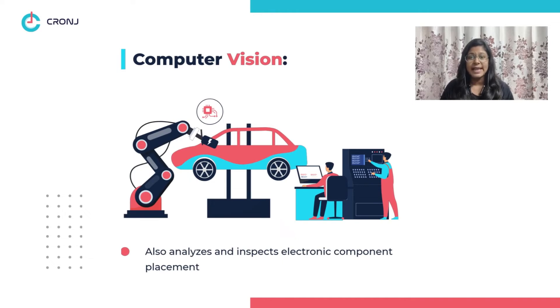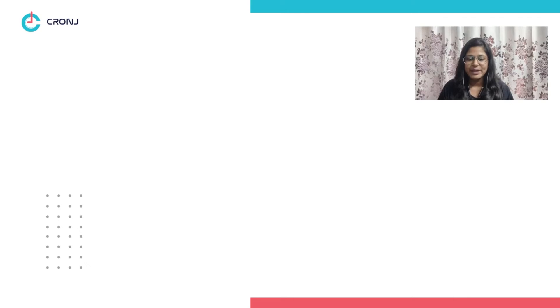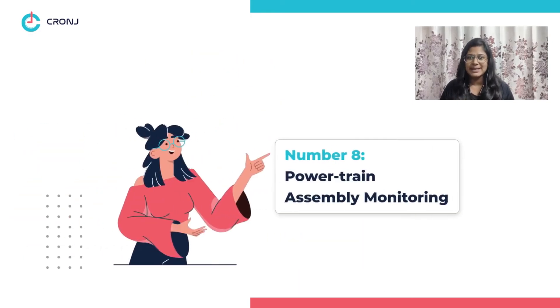Number six: electronic component inspection. The technology also analyzes and inspects electronic component placement in vehicles, like batteries, printed circuit boards, electric module assemblies, and more. Number seven: safety component detection. Computer vision also detects and verifies the placement of safety components like seat belts, airbags, torque converters, and more.